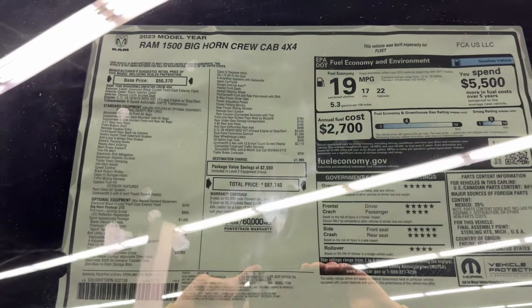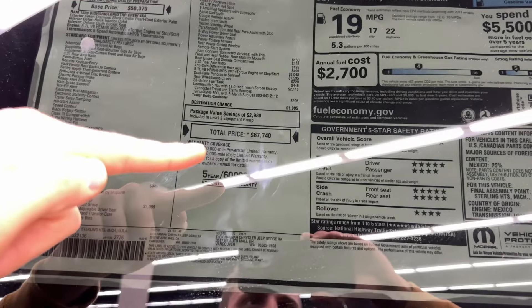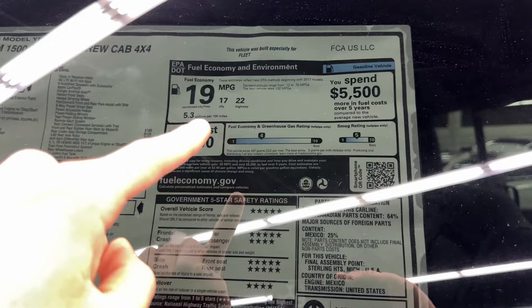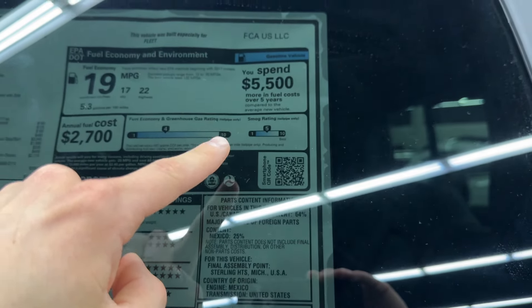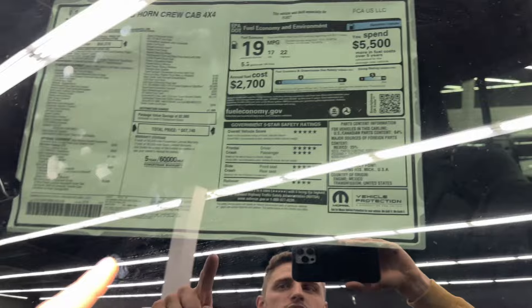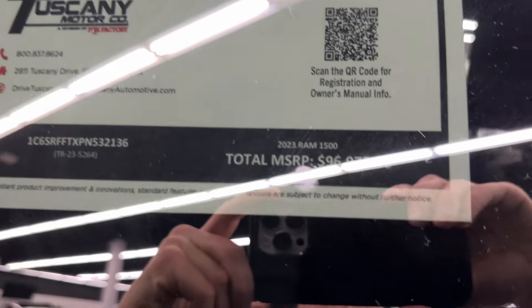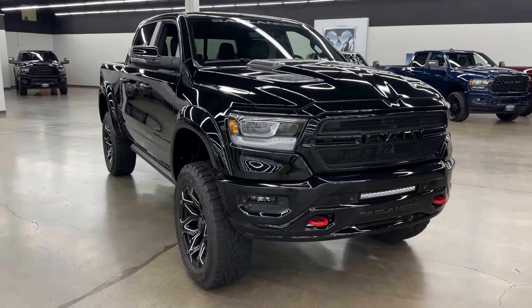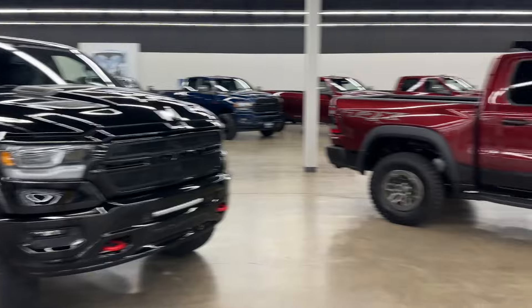The specs of this Ram 1500 Bighorn Crew Cab 4x4 — 2023 model year — the base price is $50,370, going up to $67,740. It's got a five-year, 60,000-mile warranty. Your crash safety rating is really good too. Fuel economy is 19 MPG combined — 17 city, 22 highway — with an annual fuel cost of $2,700 and about $5,500 more in fuel costs over five years compared to average. This is not the final price though, because this one is the Badlander Edition. The final sticker price after all the upgrades comes to $96,977. It's got a 5.7-liter V8 with 395 horsepower and 410 pound-feet of torque. What do you guys think — would you pay $100,000 for this pickup truck?